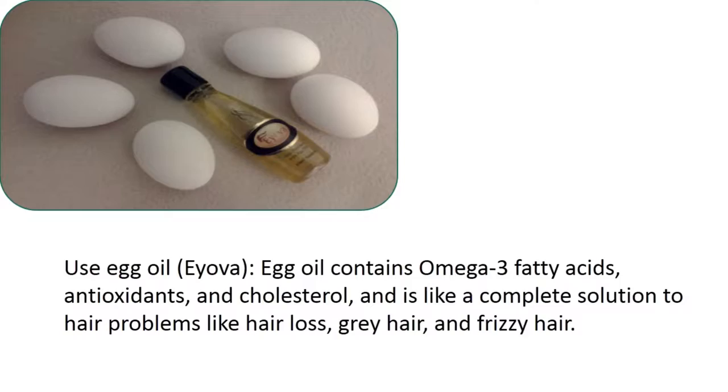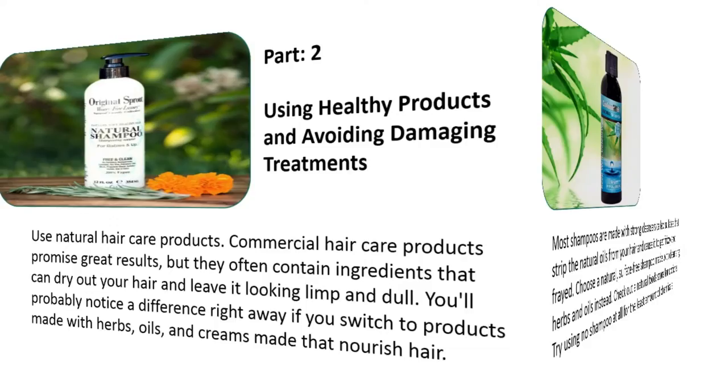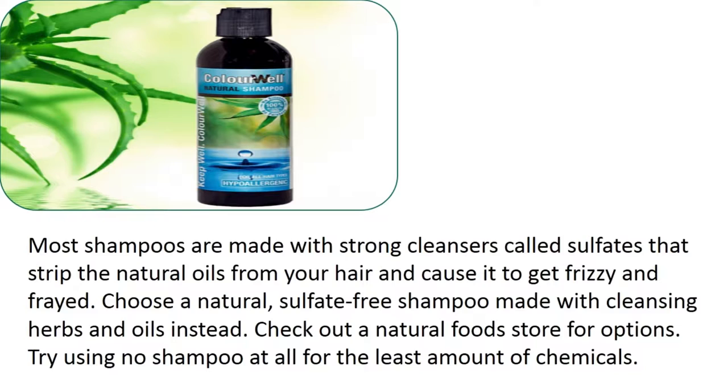Use natural hair care products. Commercial hair care products promise great results, but they often contain ingredients that can dry out your hair and leave it looking limp and dull. You'll probably notice a difference right away if you switch to products made with herbs, oils, and creams that nourish hair. Most shampoos are made with strong cleansers called sulfates that strip the natural oils from your hair and cause it to get frizzy and frayed. Choose a natural, sulfate-free shampoo made with cleansing herbs and oils instead. Check out a natural foods store for options, or try using no shampoo at all for the least amount of chemicals.